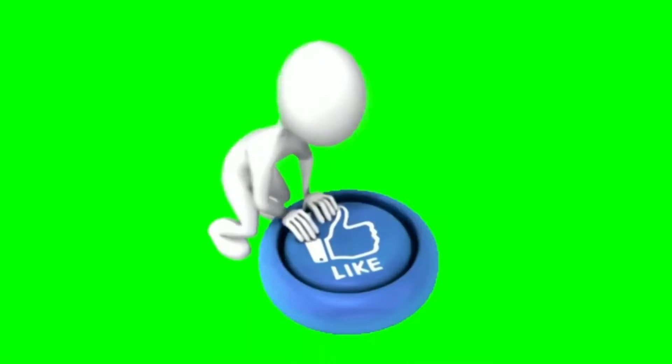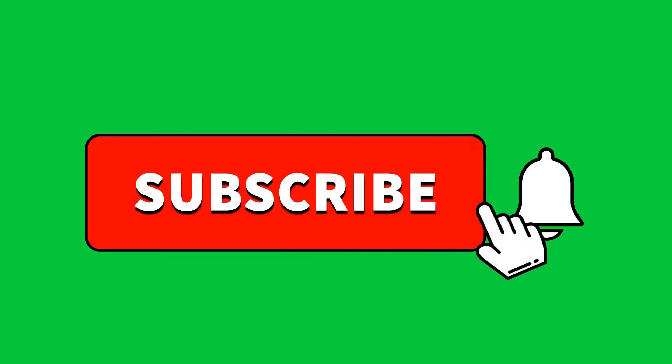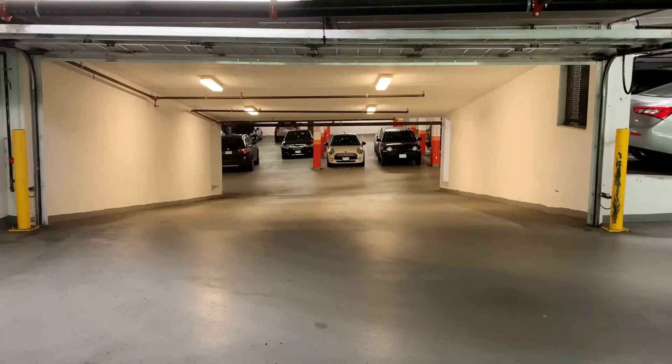But before we jump in, make sure to press the like button, subscribe to the channel, and watch till the end. I am sure this video will change your preferences regarding a parking garage.